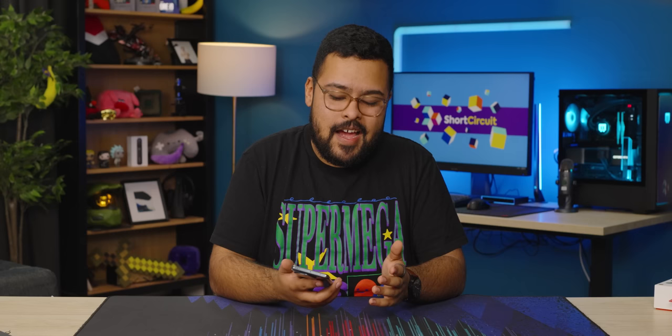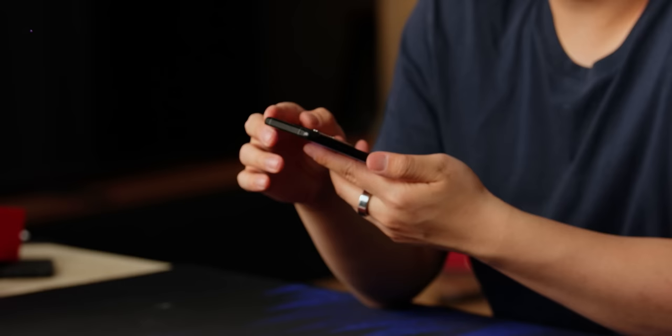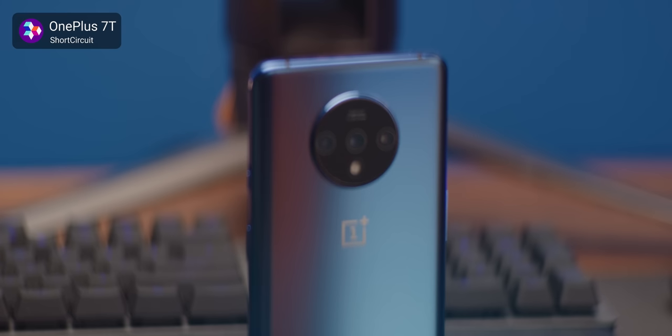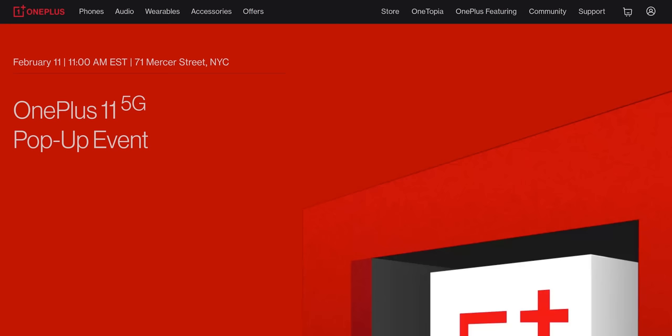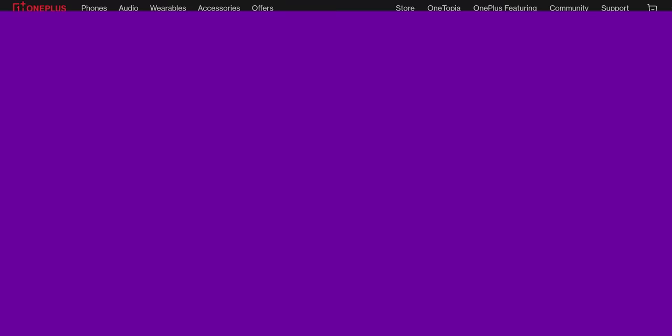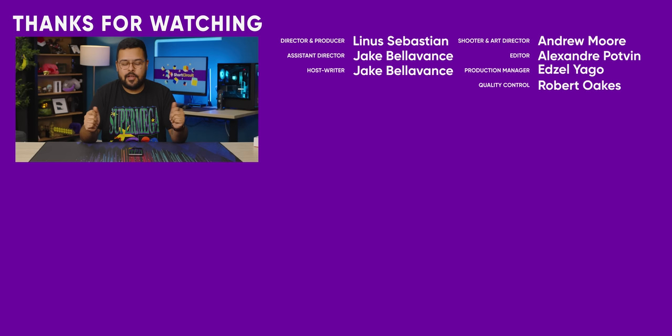I think you have a really solid package here, and it might be something worth checking out for the first time in a long time. When we released the OnePlus 10 video, a lot of people were saying the OnePlus 7 was the last good OnePlus phone. This seems like one of the first phones actually deserving of flagship pricing. Pre-orders have already opened, and general sale goes up on February 16th, so it might be something to keep your eye on. Thank you so much for watching — make sure to like and subscribe. What do you think? Is OnePlus back? Is this still a miss? Let us know in the comments. Maybe also check out James' video on the OnePlus Buds.